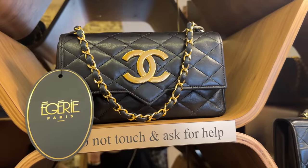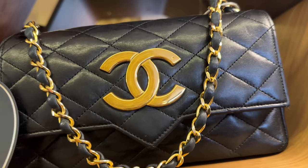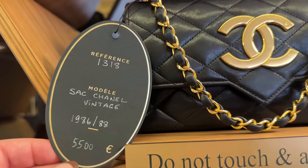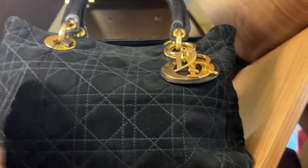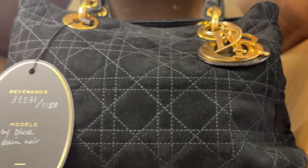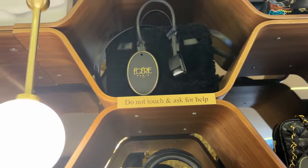This one here is very 80s — it reminds me of the 80s with the chunky gold. This is from 1986-88, 5,500 euros. This one here must be vintage — it's like a suede and it doesn't have the year on it. There's a Sac du Jour from Saint Laurent.